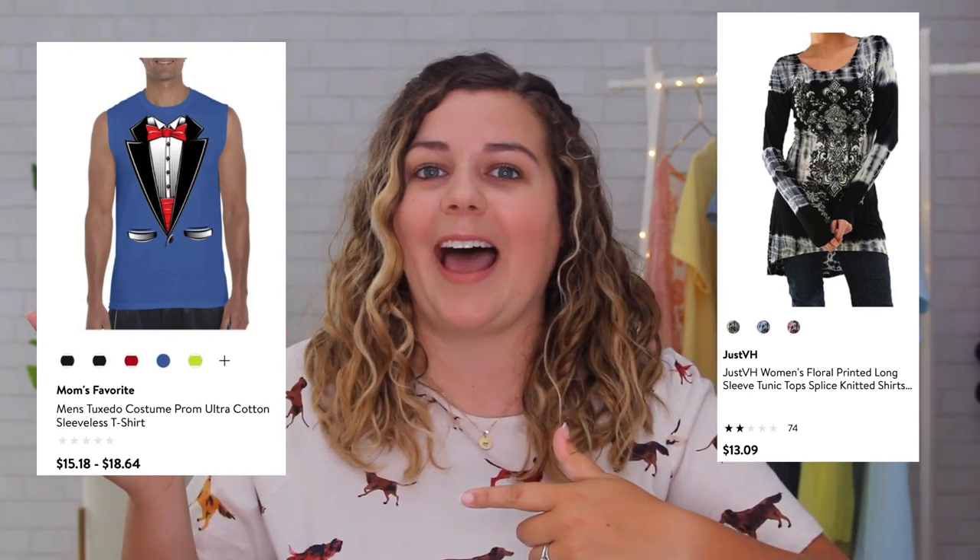A lot of the time there seems to be this idea that the only way to put together cute outfits is to spend a lot of money. But the truth is that with a little bit of creativity, you can find cute stuff pretty much anywhere and with any budget — thrift stores, hand-me-downs, Walmart — it might take a little bit longer to find cute stuff in your size and your style, but it's there, even if you have to weed through some questionable pieces.